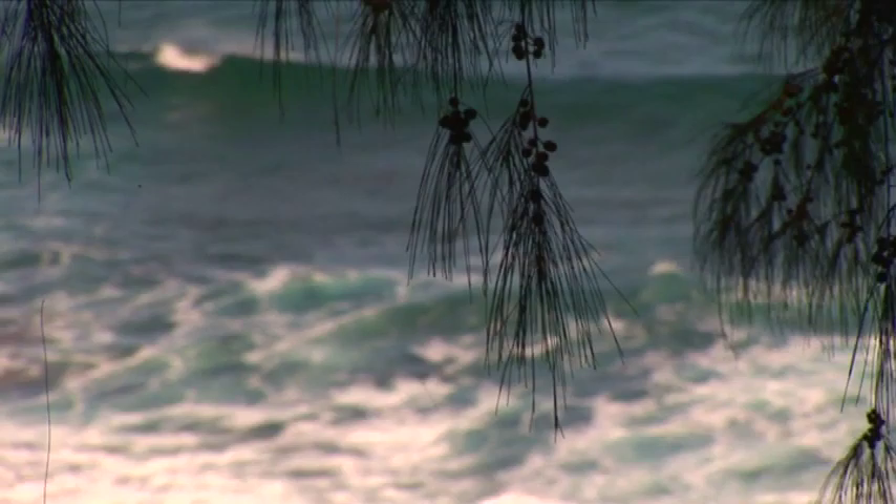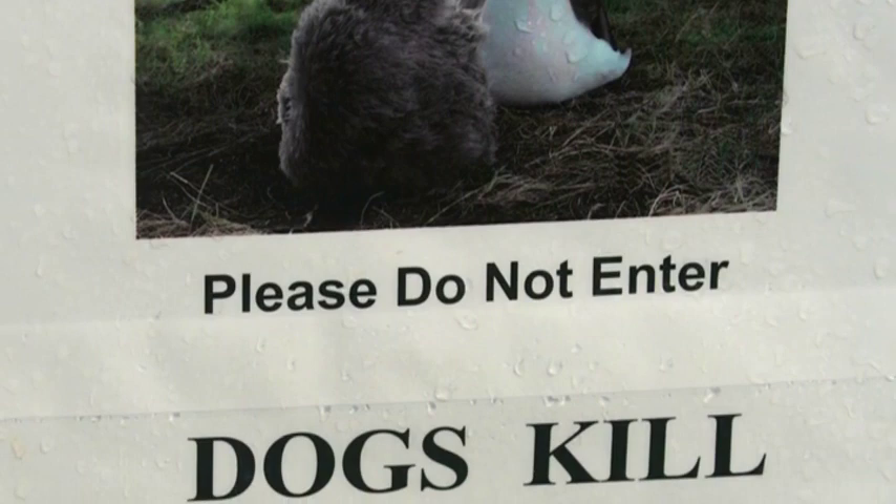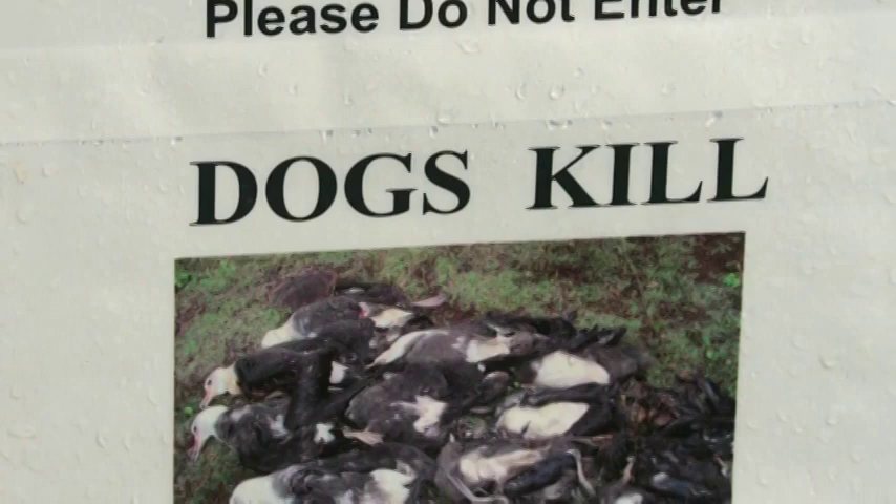These albatrosses, like all seabirds here, didn't evolve with mammalian predators. Before people arrived, when this island was full of seabirds, they had no predators — no dogs, cats, rats, or humans. They just haven't yet evolved to know that these are predators, so they don't have a fight-or-flight response until it's too late. One dog getting into a colony with 17 nesting adults could kill every single one within half an hour, ending the colony. All these seabirds are extremely vulnerable, and unless we protect these colonies, we're not going to have them.